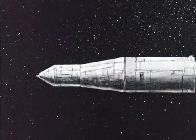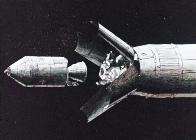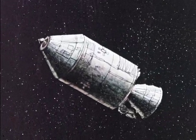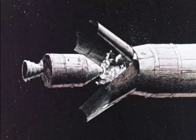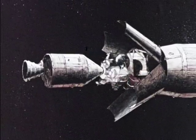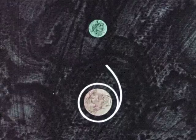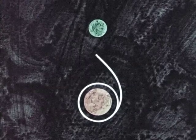Fifteen minutes outward bound on the translunar trajectory, the commander fires his reaction jets, turns around, and docks with the lunar module. The third stage is jettisoned. Now the large propulsion engine of the service module is free for later use. The crew is now coasting in the vacuum of space at an average velocity of 3,300 miles an hour. The flight will take about three days.